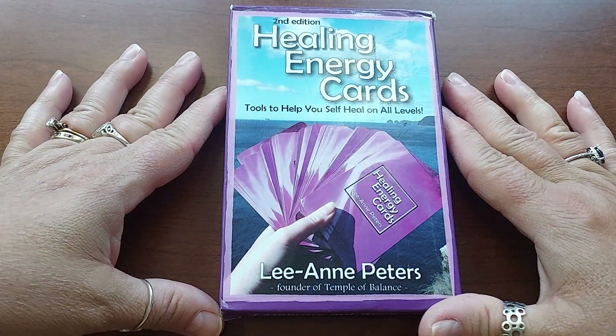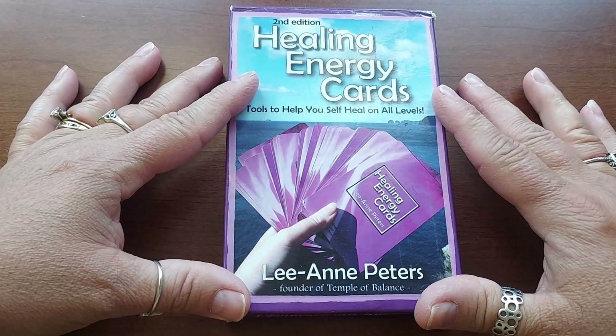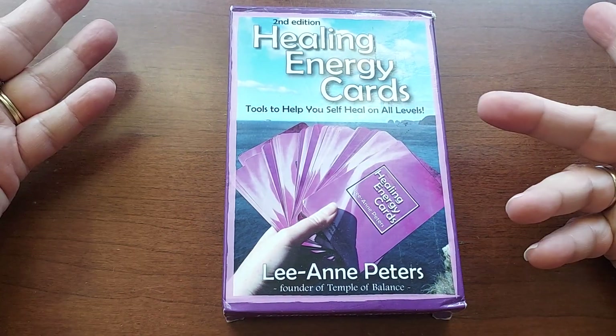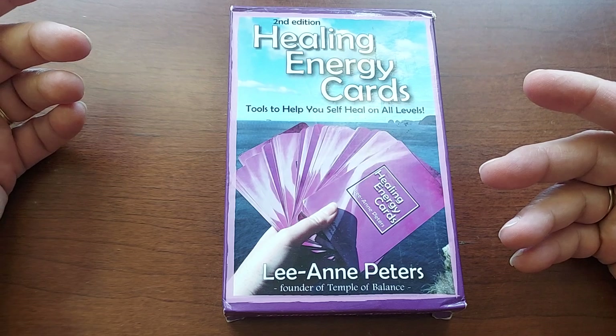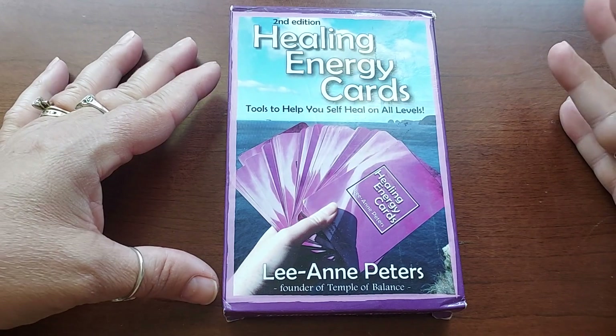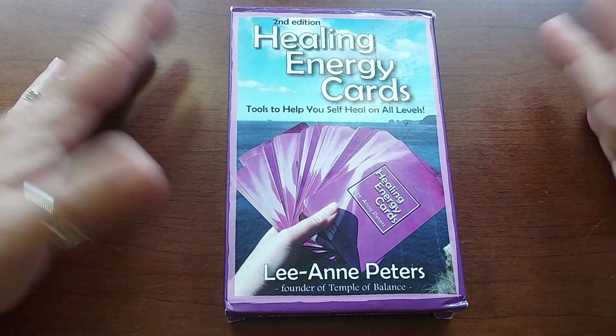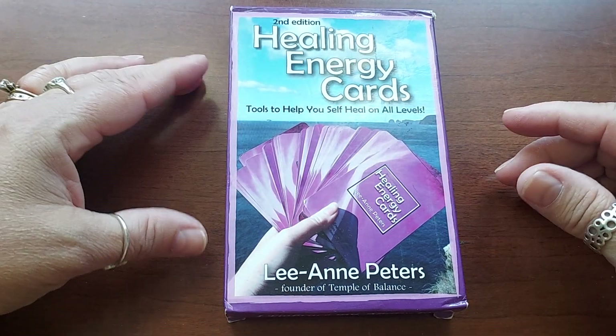Hello everyone, welcome to my channel. My name is Liz, thank you for stopping by. I have a deck to go through with you. I've already seen this deck because I bought it a couple weeks ago, maybe three weeks ago, at the flea market. It's a very cool deck — I got it for like five bucks or something.